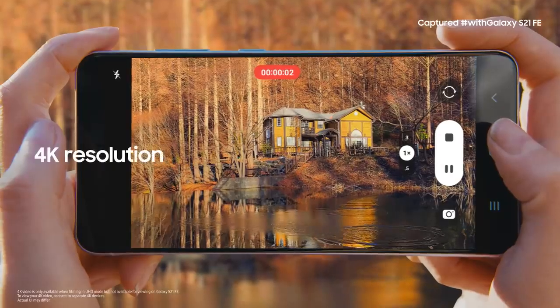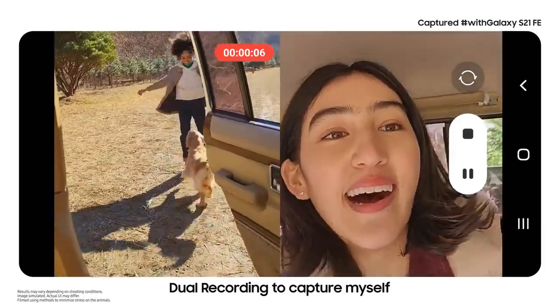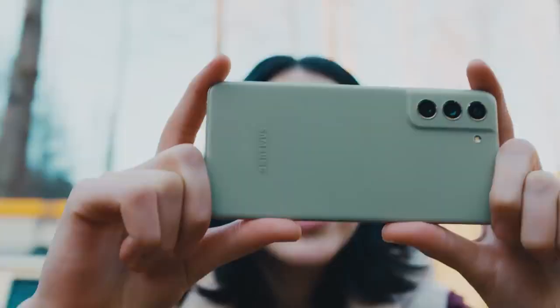4K video captures it all with clarity and detail. With dual recording, you can use the front and the back cameras at the same time.